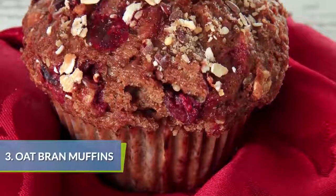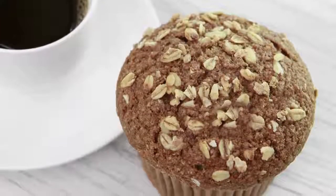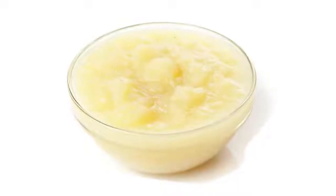Muffins are generally very unhealthy, especially store-bought muffins. Make them at home from an oat bran recipe and replace the oil in your recipe with applesauce for great moisture and lower calories.